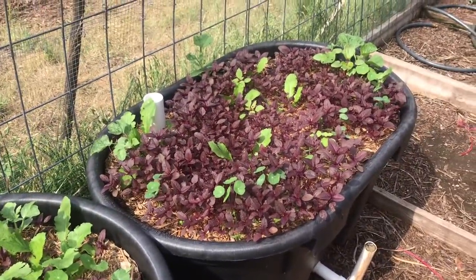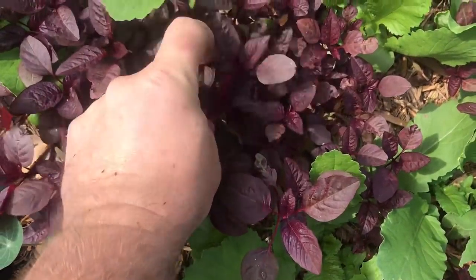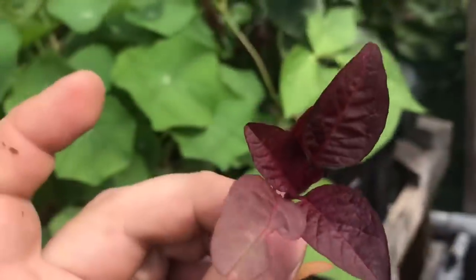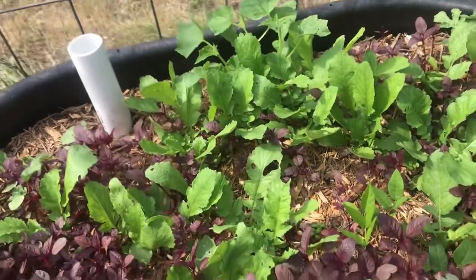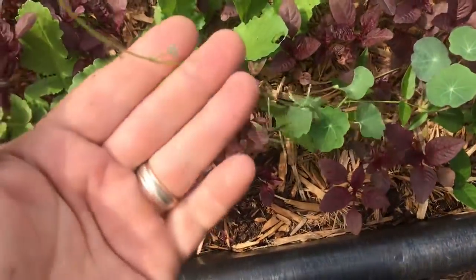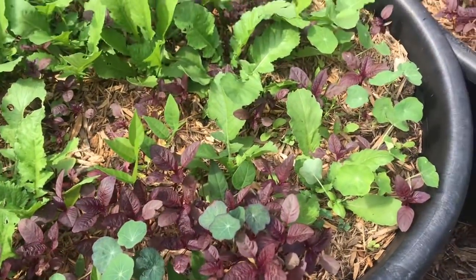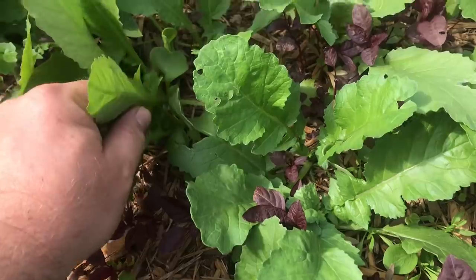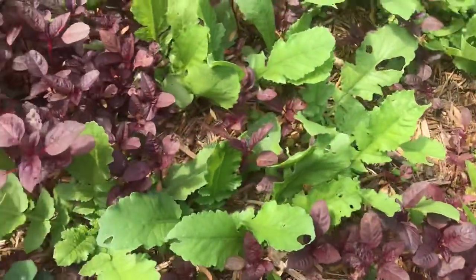These beds have been here about three weeks and are just packed with Hobie red dye amaranth. Since we're coming out of the ability to have it in the main beds, we're successing over to here — tossing pieces of amaranth in to see how they do. It looks like it's doing pretty well.